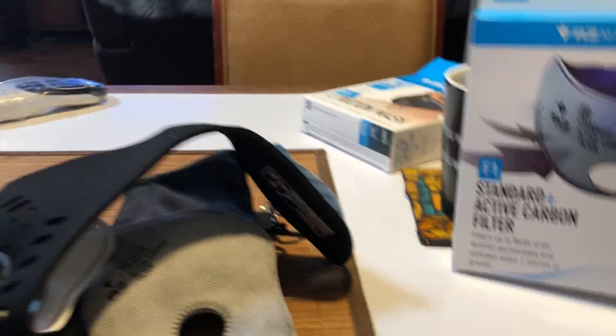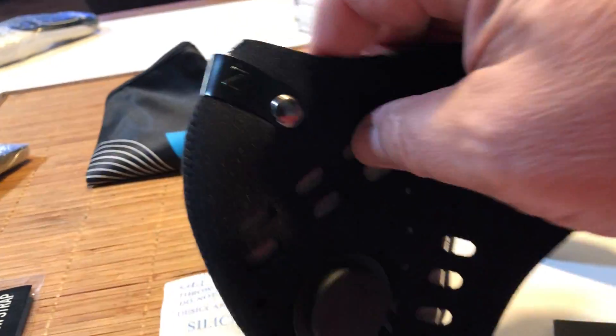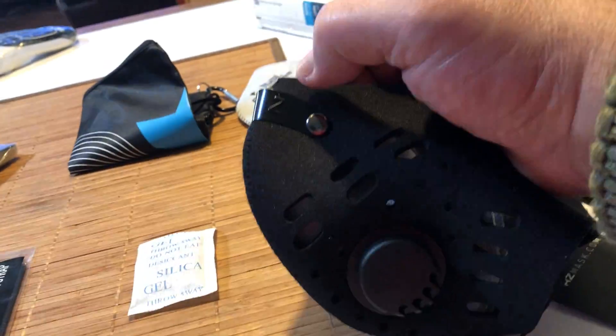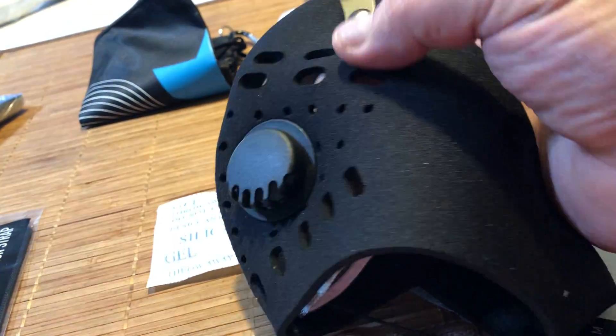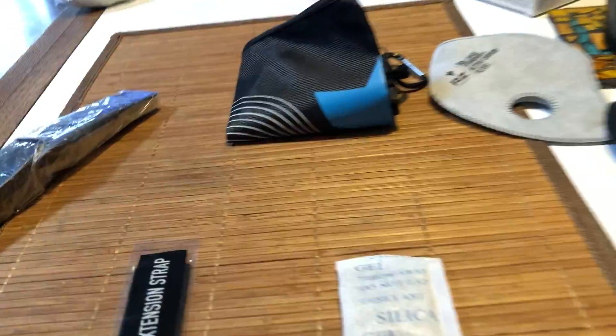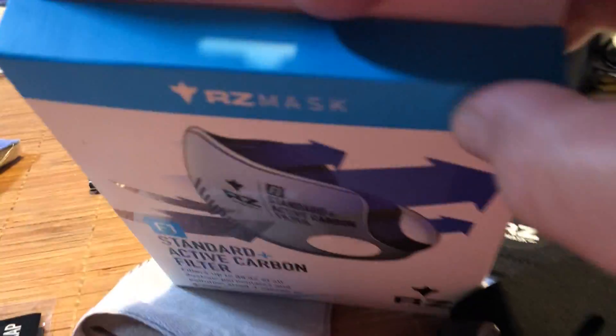I opened the package and it came with this mask. As you can see, it's well built. It has a nice nose piece clamp. It has filters — it came with two extra filters. Here's one. I hope the other one's in the box. We shall see.